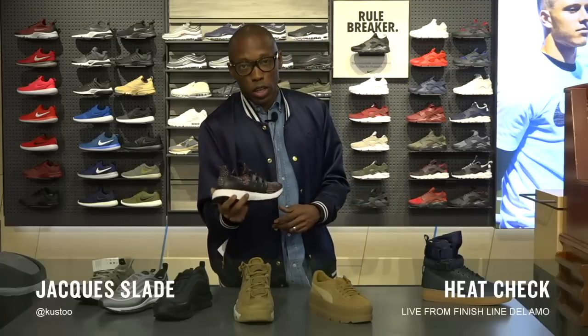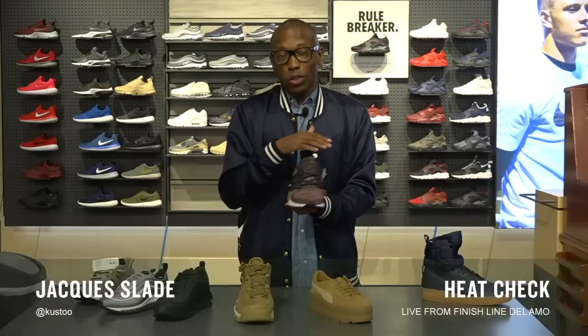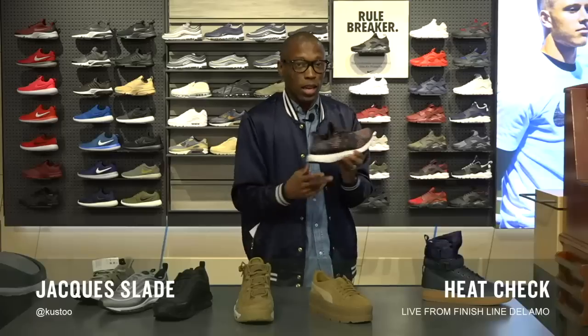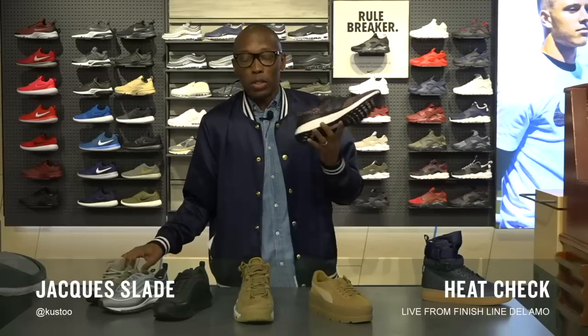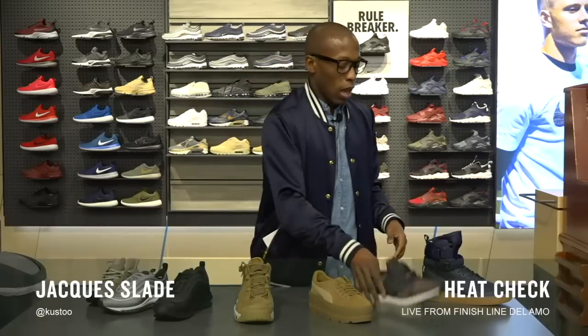This is the Ultra Boost in a multicolor colorway. I personally have this pair and I can vouch for them — they look dope on feet and the toe box is absolutely incredible. So if you haven't had a chance to get these yet, now is the time. These do have a slight upcharge — $180, but you can grab these for $200 if you're about that boost life.